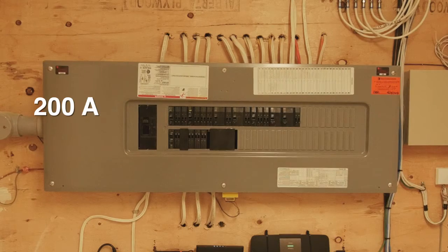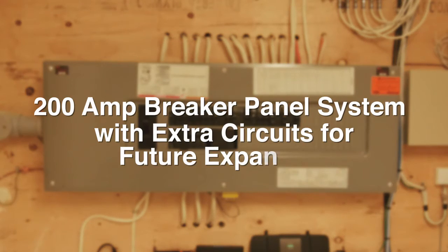Our homes are equipped with 200 amp breaker panel systems with ample extra circuits for future expansion. Our electricians make sure that you have multiple outlet locations throughout the home in every room.